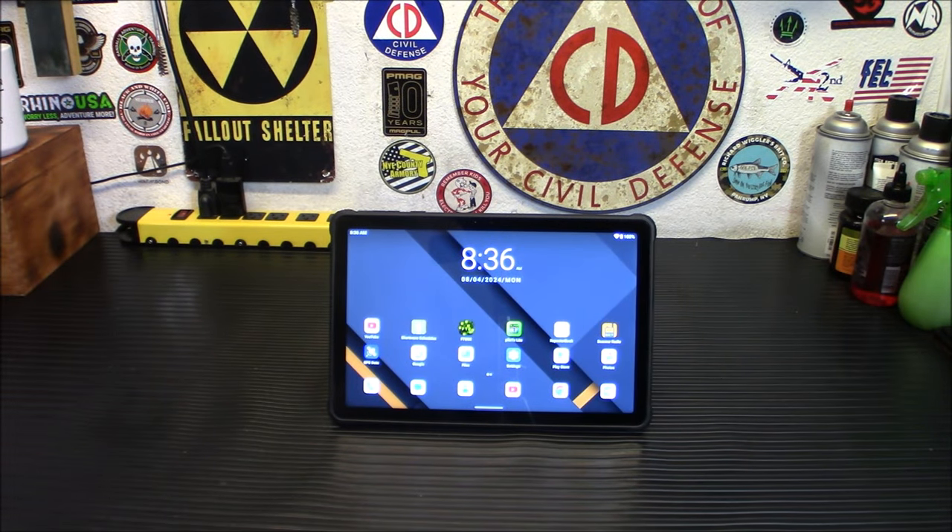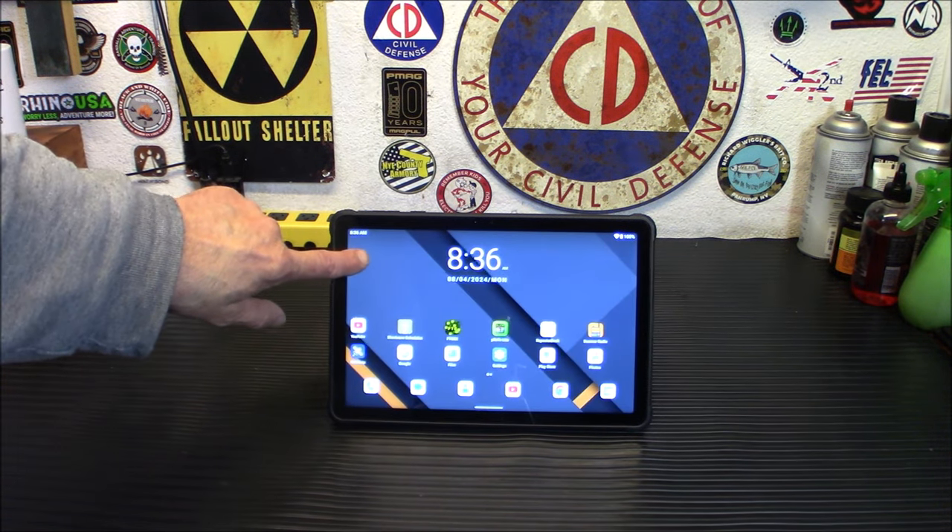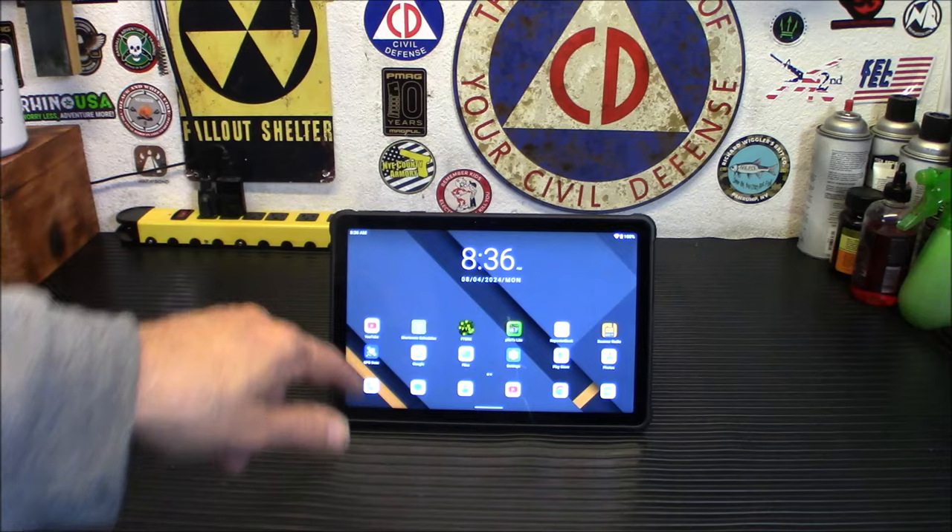So why would a prepper need to even worry about having a tablet computer, much less a rugged one? Well, there's a bunch of reasons. We're going to get into it, and I'm going to tell you all about this guy that I have been working with now for about a month when we come back.